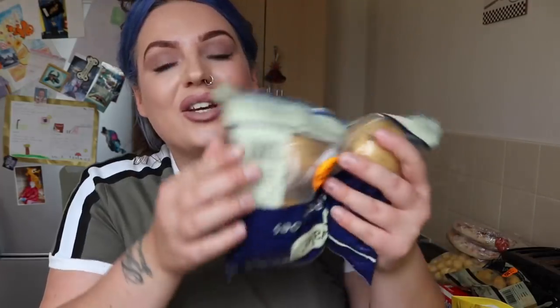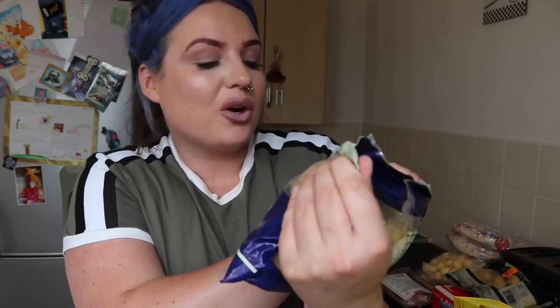I also picked these up from the XL range — breaded barbecue white fish goujons. Steve thinks these sound horrible because of the barbecue and fish combination, but I think it sounds great. They look quite nice so I'm looking forward to trying them.